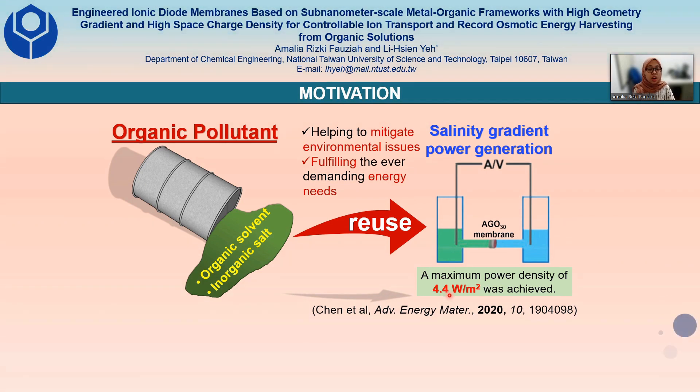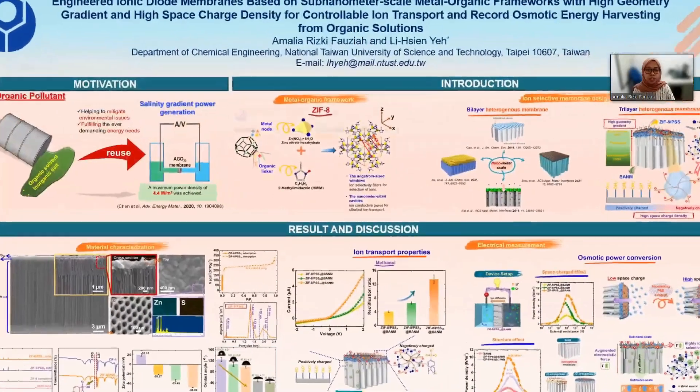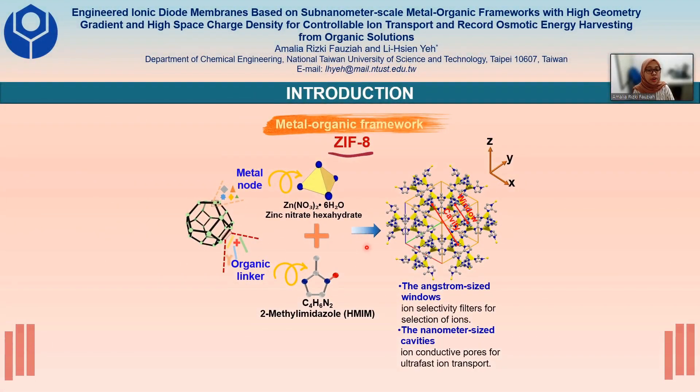So, designing new high-performance ion-selective membranes that can be used to extract energy from organic waste pollution is actually needed. In order to design high-performance ion-selective membranes, we are synthesizing metal-organic frameworks.